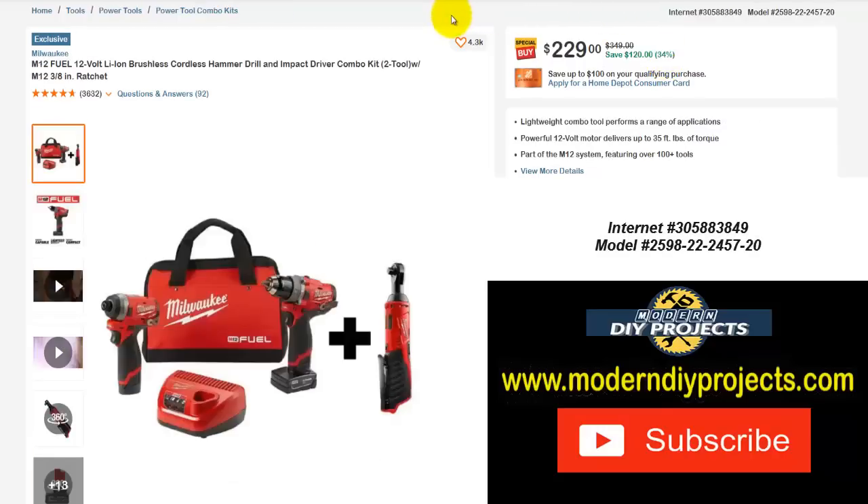Here are some Milwaukee tools — the M12 Fuel 12-volt lithium-ion brushless cordless hammer drill and impact driver combo kit, with the M12 3/8 ratchet included as a free tool. Normally $349 — save yourself $120 — right now $229, that's 34% off.